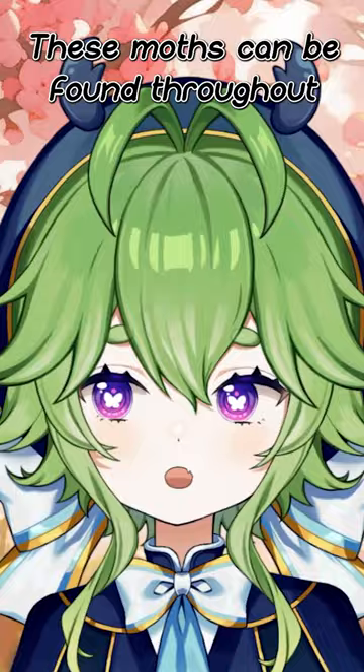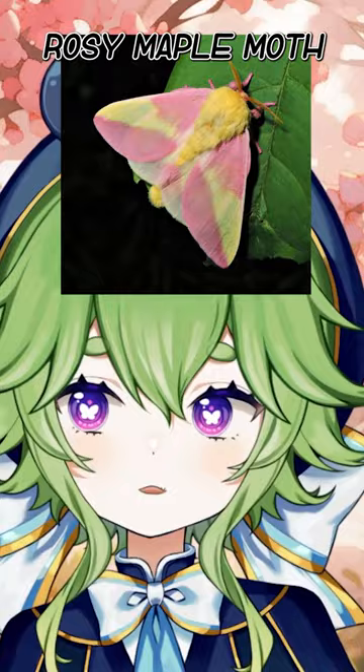These moths can be found throughout western North America and are most active during the summer months, so if you meet a rosy maple moth, make sure to say hi!